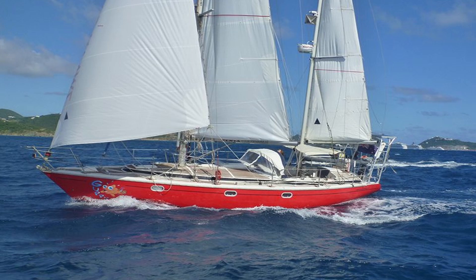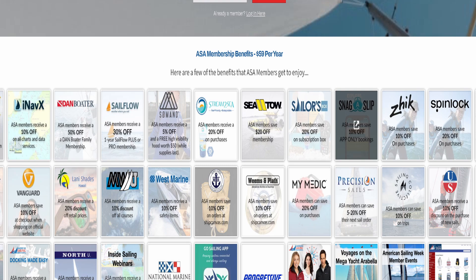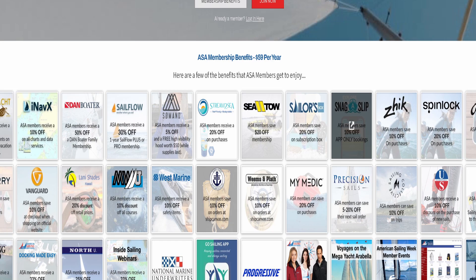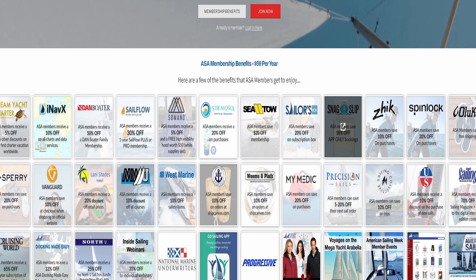If you are looking to get on the water sooner and save money in the process, consider becoming an American Sailing Association member. There is a link in the description for $10 off the ASA membership. Once you're a member, you get discounts to dozens of sailing-related products including Precision Sail, Sea Toe, and many others. Consider joining and becoming an ASA member now.